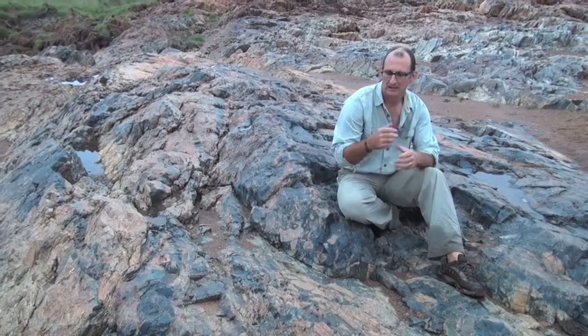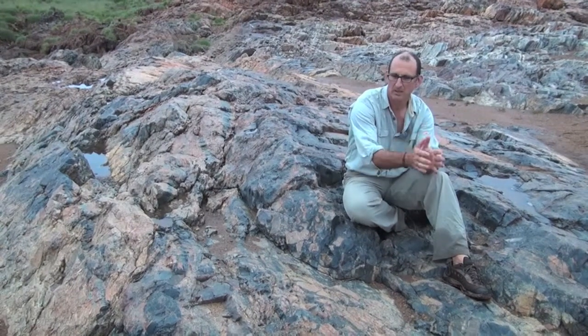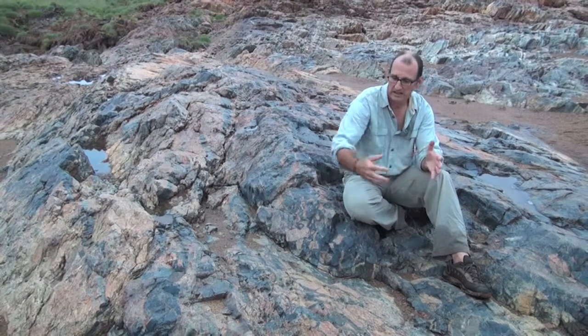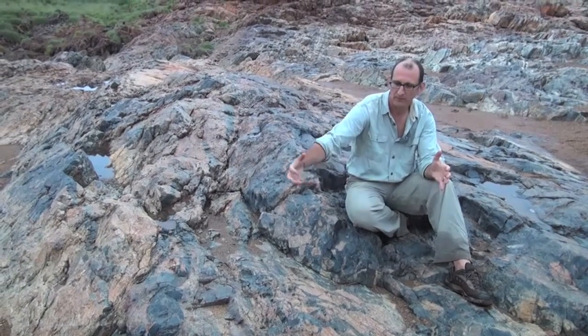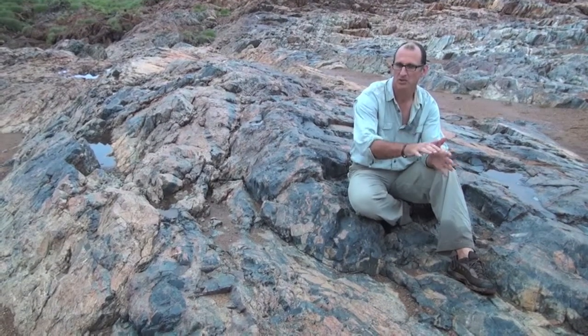It's these two processes — the deposition of the sedimentary material, which is really only the red colored material, and then the addition of these hot fluids from below — that makes that beautiful color banding of the Marble Bar chert.